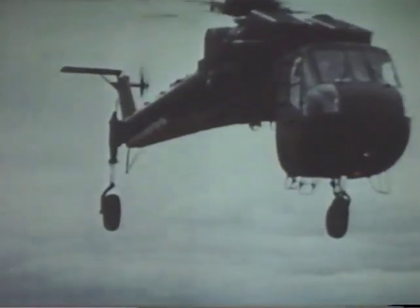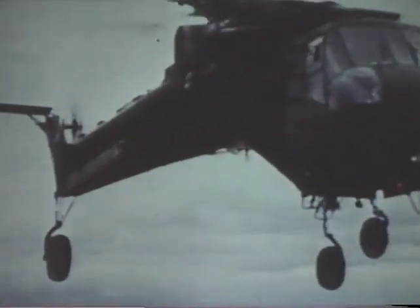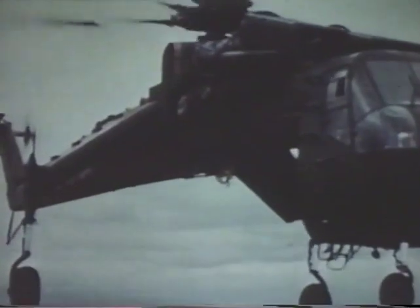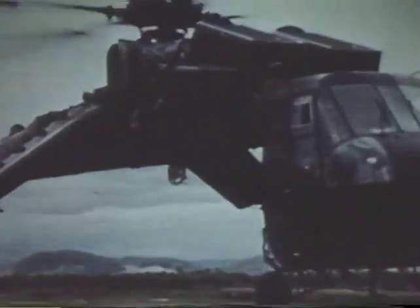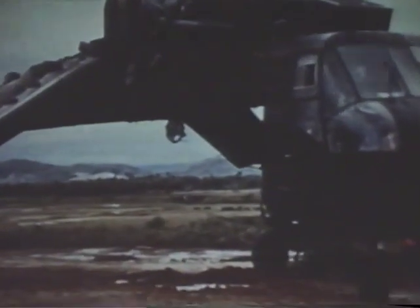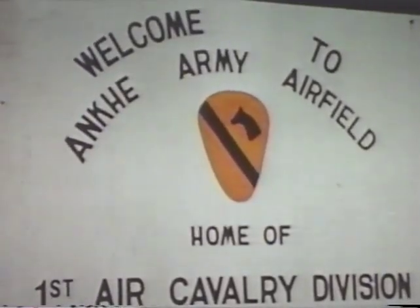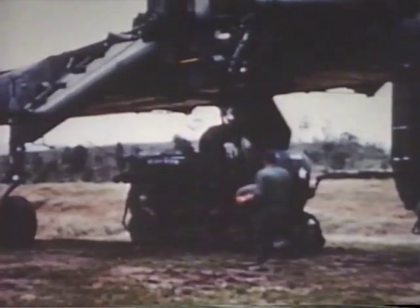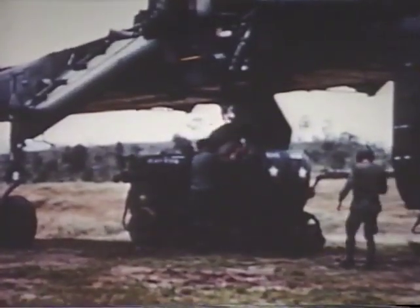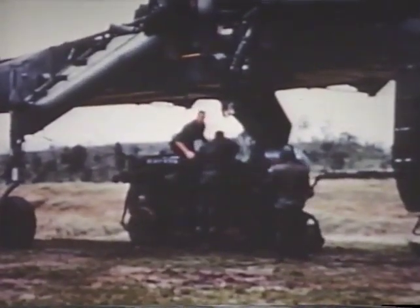Among the many types of aircraft operational today in Southeast Asia, one of the most unique is the Sikorsky CH-54A Flying Crane Helicopter, flown by the United States Army's 478th Aviation Company, Heavy Helicopter, in support of the 1st Cavalry Division, Air Mobile. The flying cranes have a payload of 10 tons, far beyond that of any other helicopter in the area, and they are solving a wide variety of logistics problems in a way that would have astonished military planners a few short years ago.